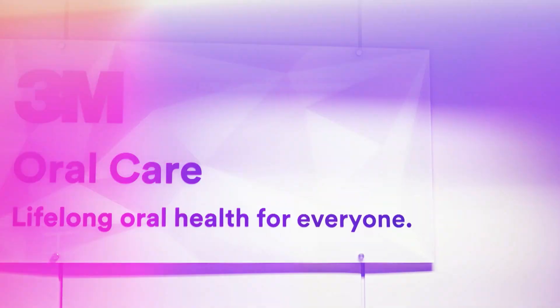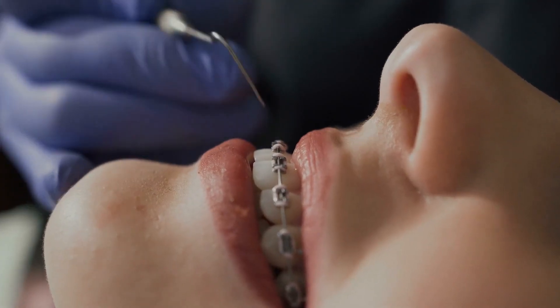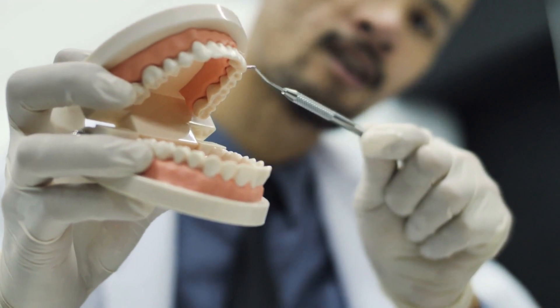We definitely have seen an uptick in cosmetic procedures. The problem is that patients, especially adult patients, don't always want to wear braces. They don't want to wear clear tray aligners. They get a little nervous about cutting down healthy tooth structures for something like porcelain veneers or crowns. Frankly, they can't afford a lot of these procedures.